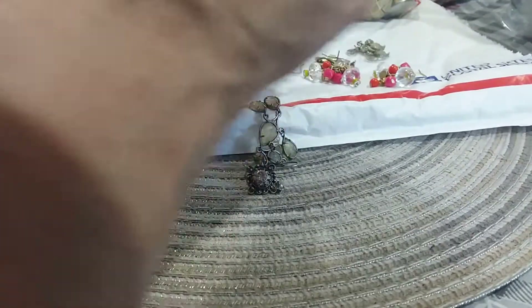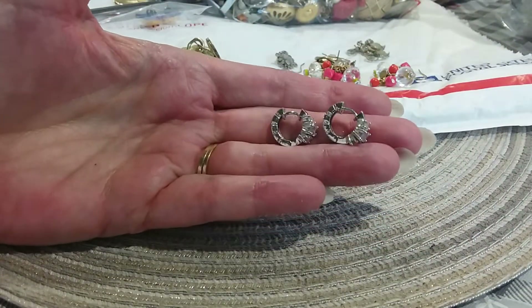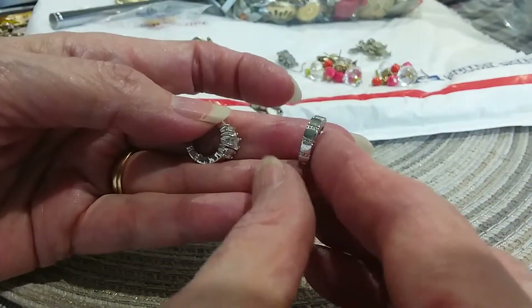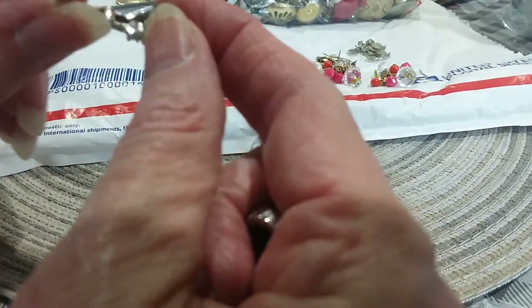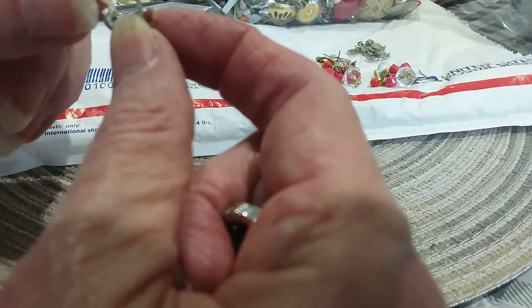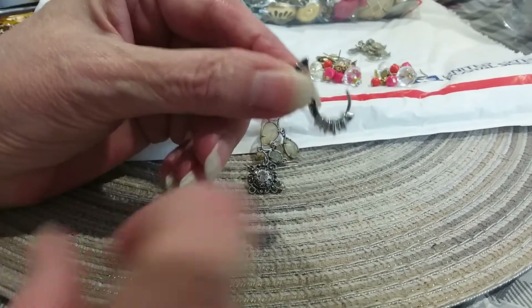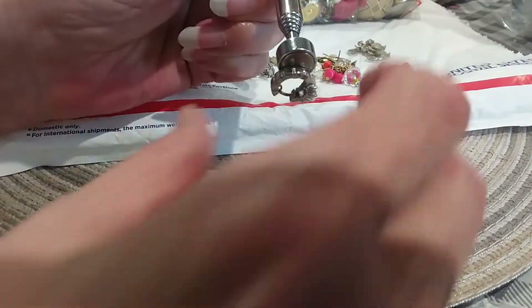Here's some more little huggy earrings - they hug the ear so you can't really see the loop. Pretty - two pretty CZs. Here's the backs - they just come apart like that. I don't see any markings. They're magnetic but very lightweight. I really like those - understated elegance.